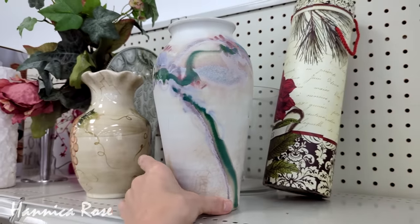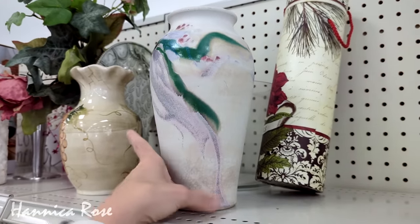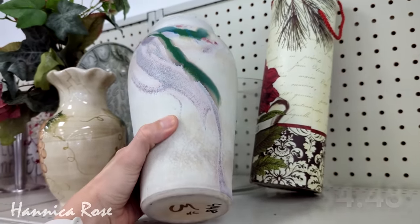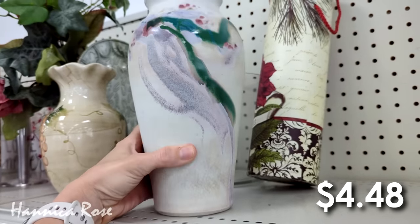Now I'm going to check out the home decor. The first thing that caught my eye was this really beautiful vase right here. This one also really tempted me, but I have so many vases right now that I do not need another one, so I'm going to leave this beautiful vase behind for someone else to enjoy.